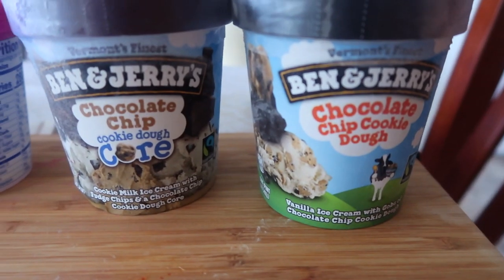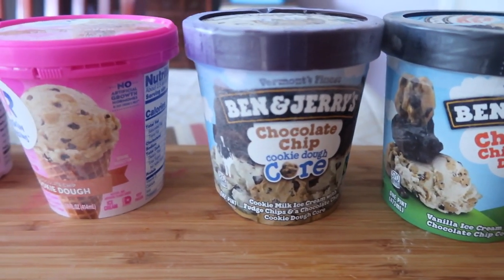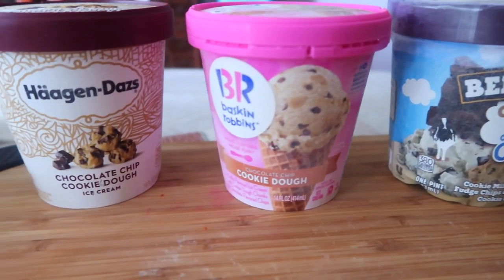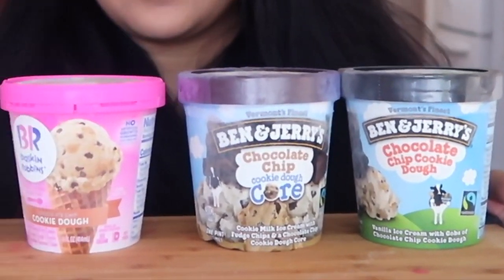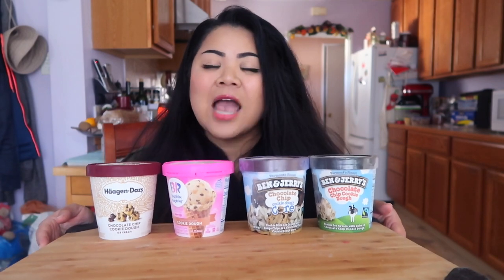On this side we have the classic Ben & Jerry's and Baskin-Robbins ice cream, and for the more mature crowd, Haagen-Dazs. Emmy strictly looked like she focused more on the Ben & Jerry's side, so we're going to bake those so you, my viewers, can see if other brands' cookie dough is consistent with their competitors. We are going to test out which brand of cookie dough ice cream makes the best cookie.